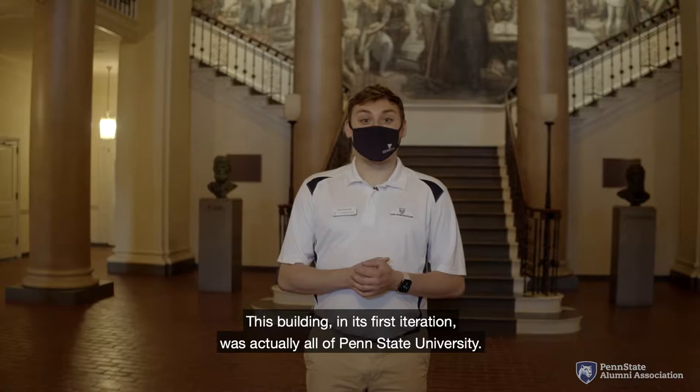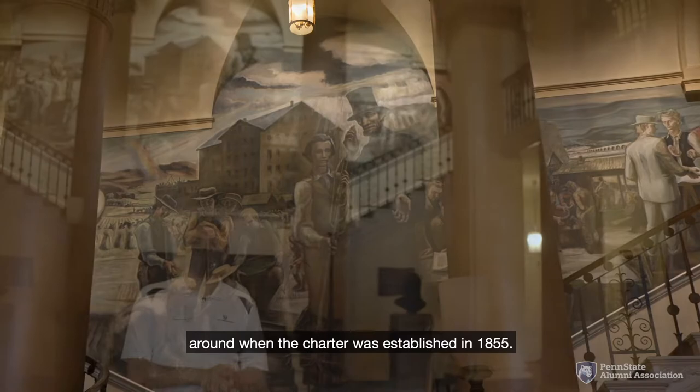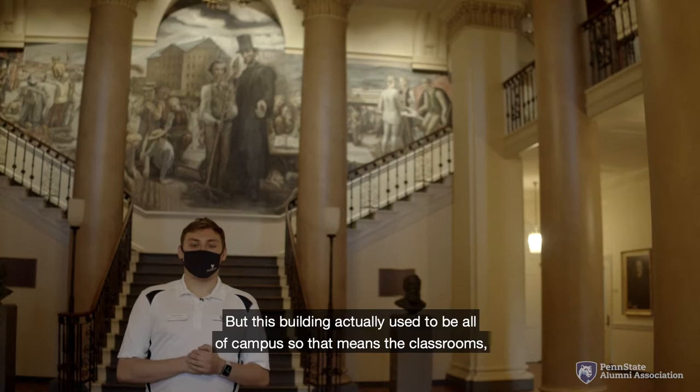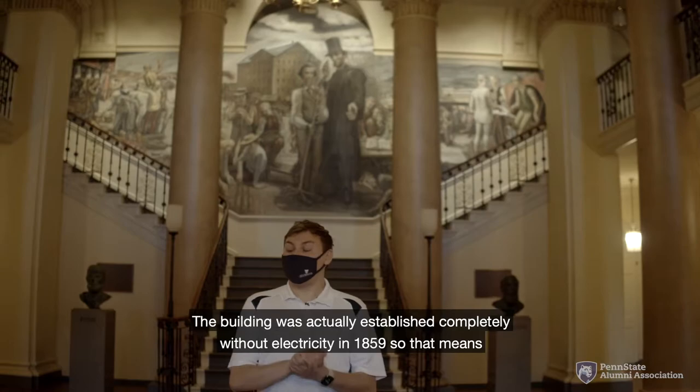Right now we are inside Old Main. This building in its first iteration was actually all of Penn State University. As you can see, it is much more grand than probably what was around when the charter was established in 1855. But this building actually used to be all of campus — that means the classrooms, dining halls, offices, and residential areas all existed in this building.